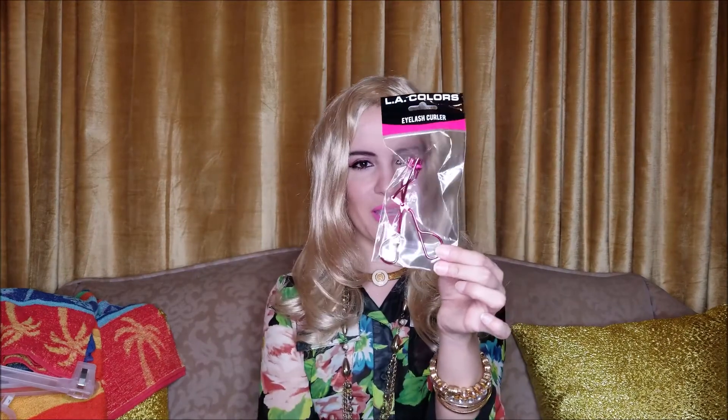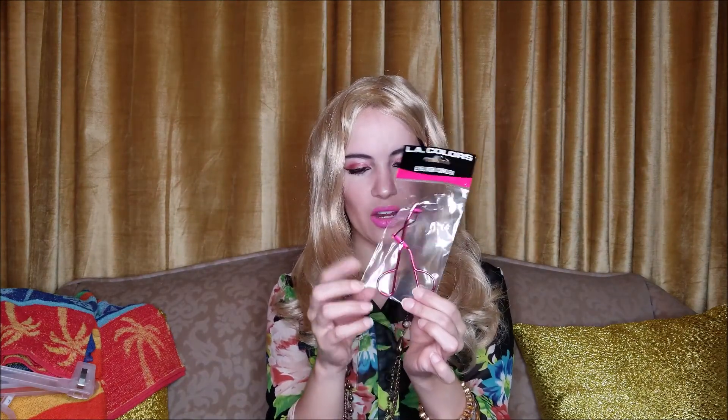Also at Family Dollar I found this really pretty metallic eyelash curler. This was only $1 and I like this style because it closes together tightly. There are a few other ones I have where the handles stick out more than I like, especially for traveling with them. I found that kind of annoying.